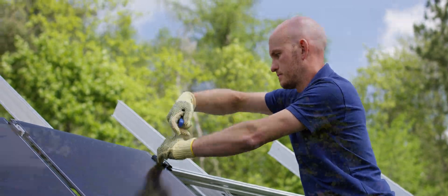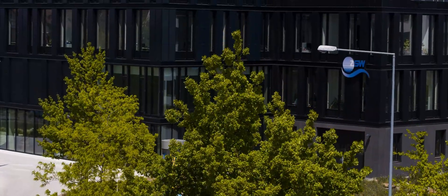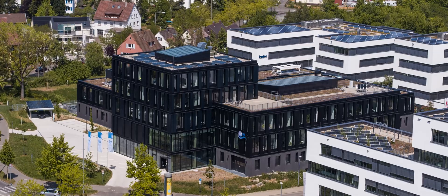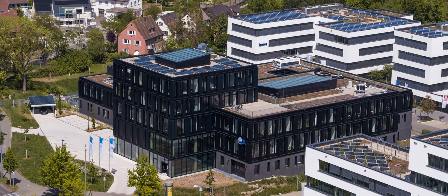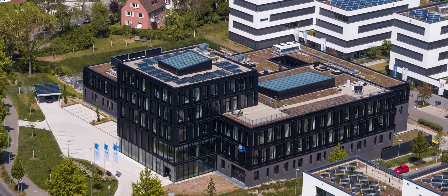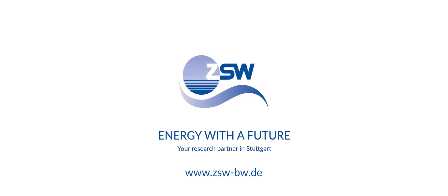What we do benefits industry and lends companies the competitive edge they need to thrive on international markets. Get in touch — we are looking forward to talking to you. Visit us in Stuttgart-Vaihingen or at zsw-bw.de.